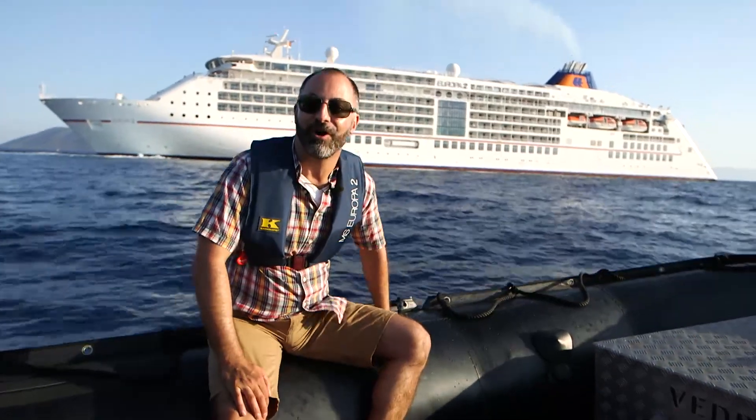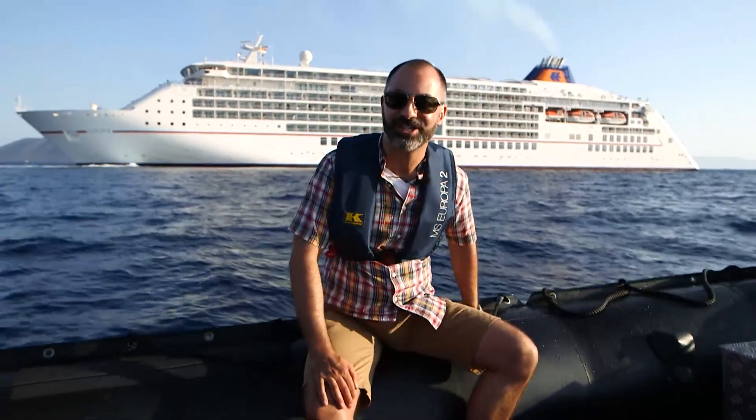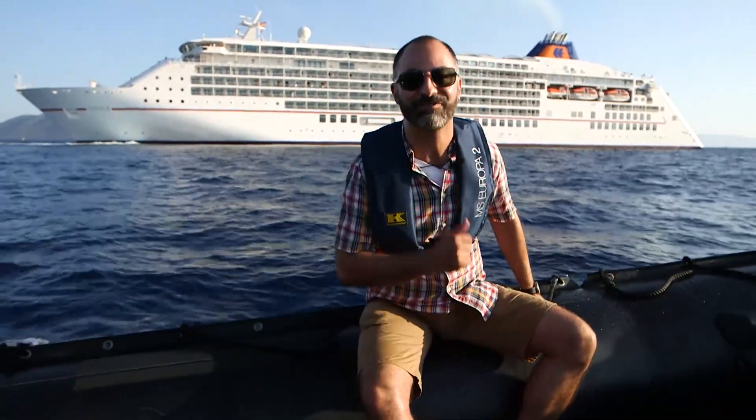I hope you've enjoyed what you've seen so far of the Europa 2, but that was just a taster of what's to come. Join us on the first Thursday of each month for more on this incredible ship.